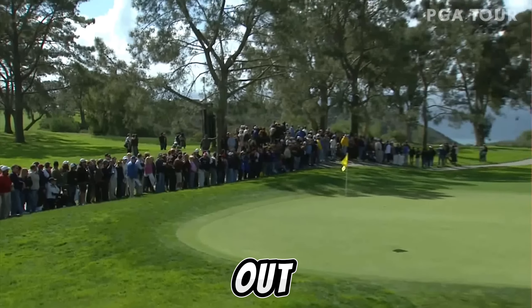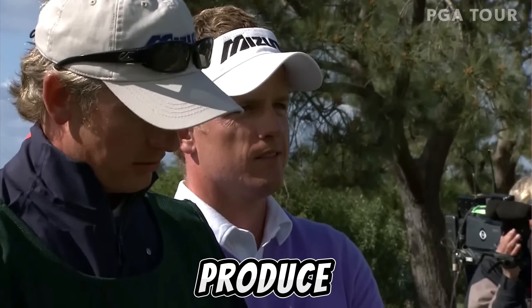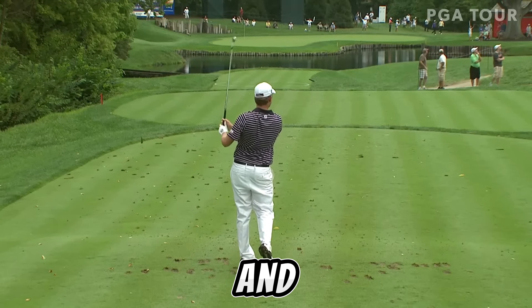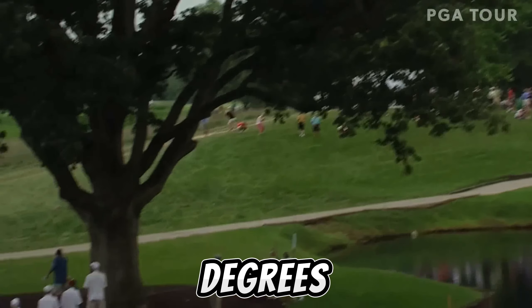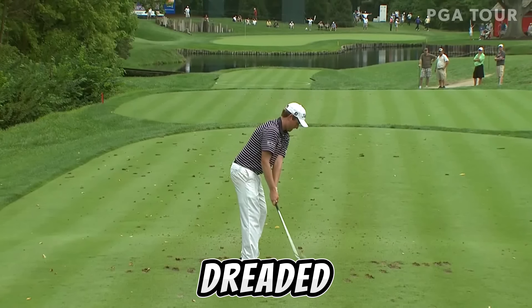That was his tribute to the municipal golf course here. Are you kidding? That was a pure out-and-out shank. How can a player with a swing like Pete Costas suddenly produce one of those? All right, Webb Simpson, six iron in hand — oh, and that did take off at 45 degrees. Are you kidding me? The dreaded shank.